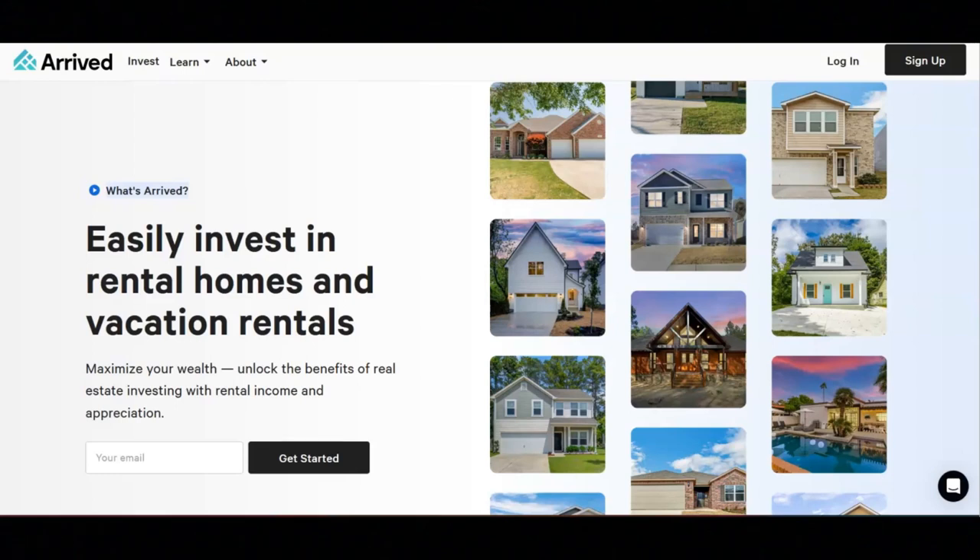Regarding the types of properties available on Arrived, the first type is single-family residences — rental homes leased for 12 to 24 months that are unfurnished. The second type is vacation rentals, which are furnished short-term rentals available to travelers on platforms like Airbnb and Vrbo. Investing in Arrived rental properties can deliver returns in two ways: dividends from rental income paid out to investors monthly, and appreciation from the change in property value realized at the end of the investment hold period.